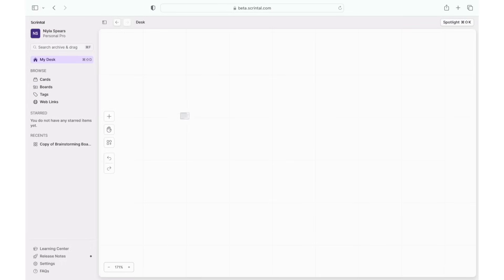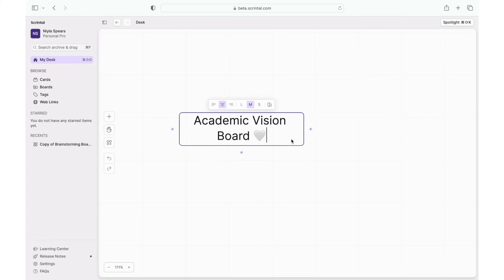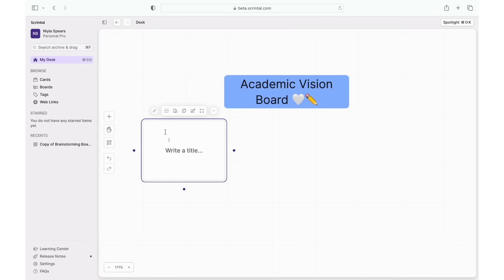As you can see, Scrintle has a magnitude of different elements you can add to your board — images, links, PDF files, GIFs, titles, and so much more. Experimenting with it is so much fun and it's a visual learner's dream. To start off the tutorial, I'll show you how to add a text box — super simple, just hit the plus sign. I'm doing a mock-up vision board just to give you guys an idea of how I made mine. You can even add emojis, which is so cute.